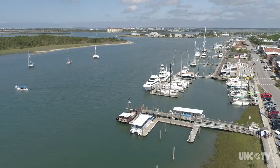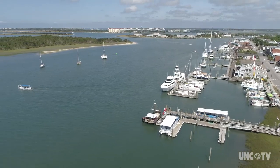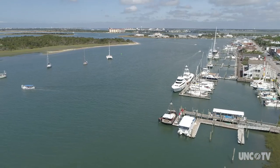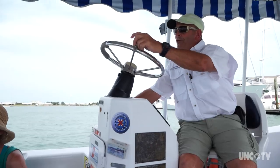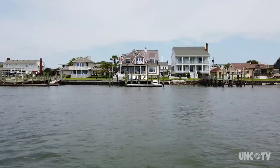Captain Johnny Dickinson is taking another group of passengers out to see the sights along Beaufort's waterfront on his Water Bug Tours. We just left Beaufort, which was the third oldest town in North Carolina behind Bath and New Bern. It was settled in 1709 and incorporated in 1722.